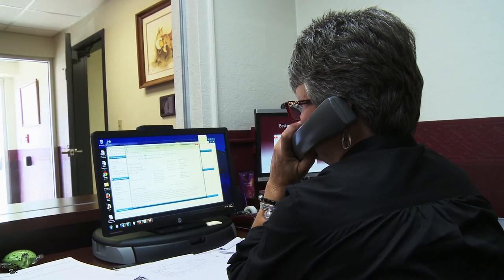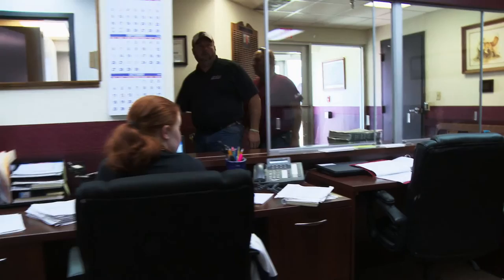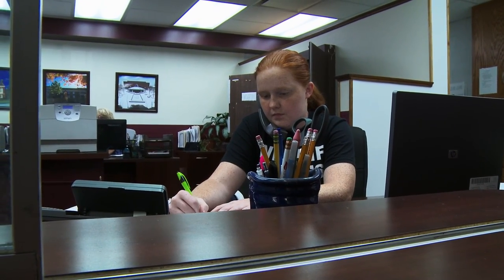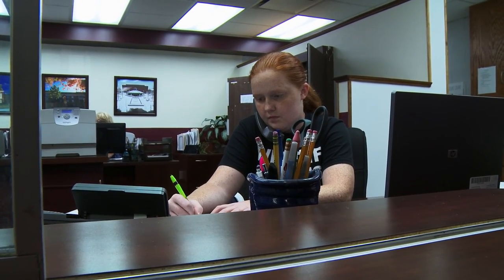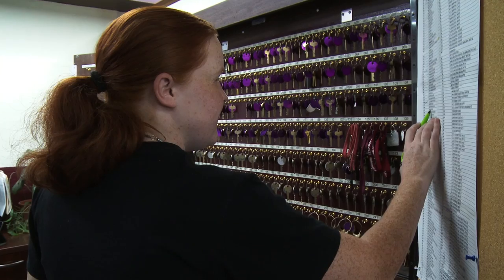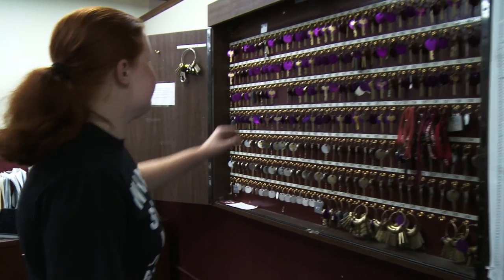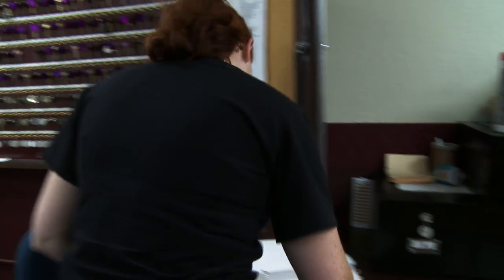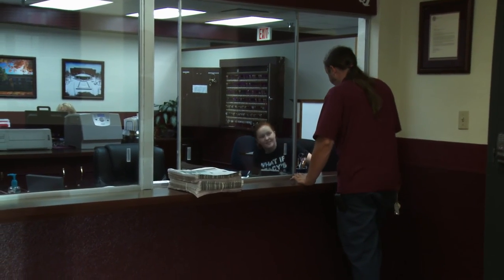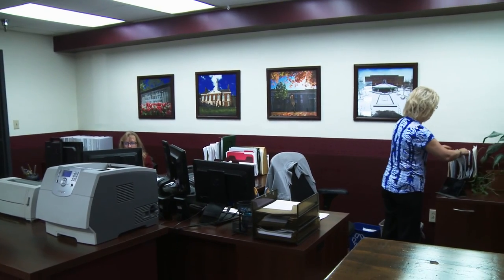Our front office also serves as the emergency number to call for maintenance issues that need attention right away. On average, our front office handles approximately 75 to 100 telephone calls per day. Our front office takes care of anywhere from 15 to 20 outside contractors on a daily basis. Contractors are able to have that one-stop shop for convenience, checking out the keys they will need as well as their service parking permits. Our front office is also a general point of contact for all facility services employees whenever they need access to buildings and daily gas card checkouts.